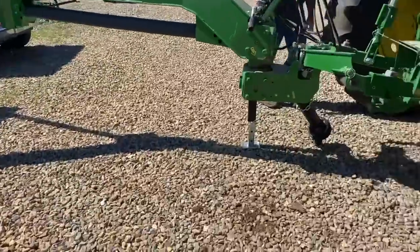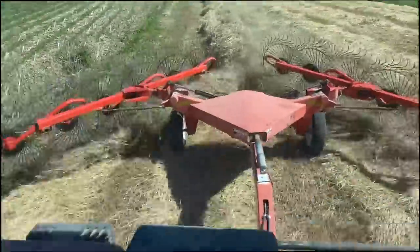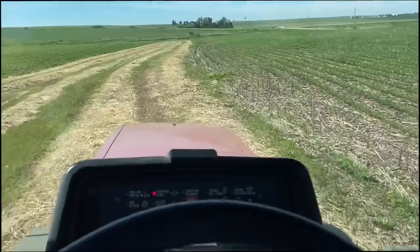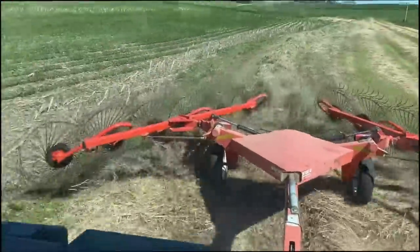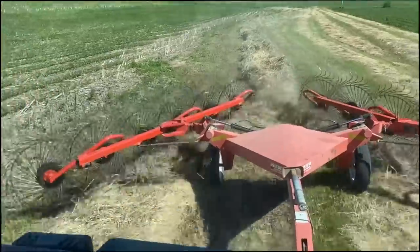Pulled into the first field we cut — we're raking now, getting it raked up so it can keep drying. Hopefully while the John Deere guys are here we can try that baler out and make sure everything's working. It looks a little green so I might have to wait a little while.